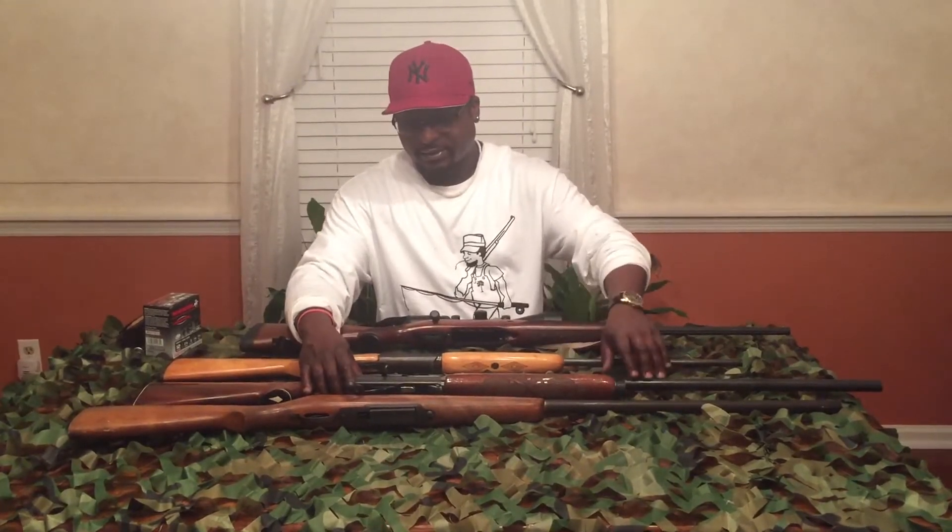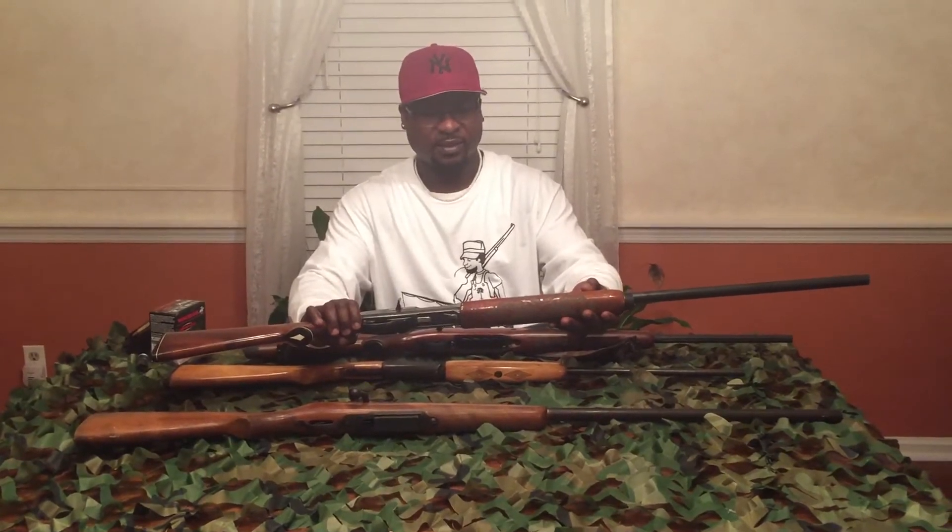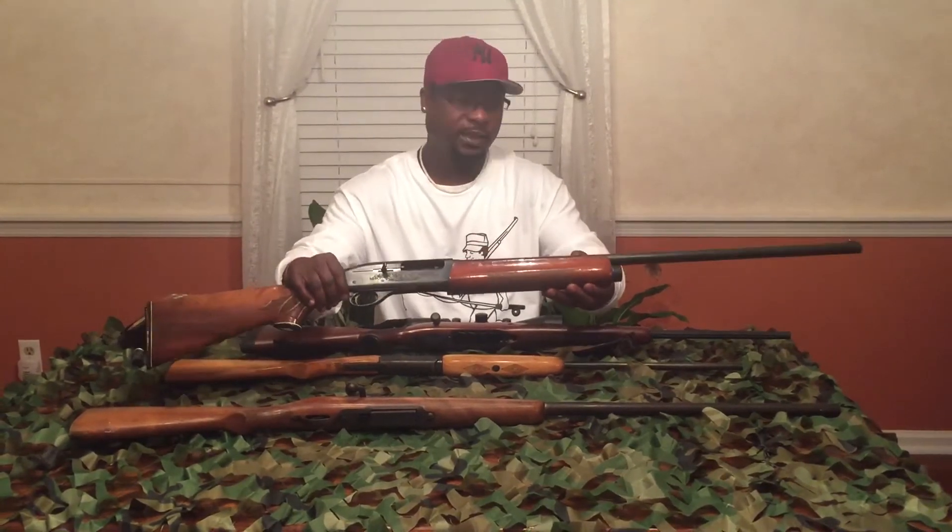For the shotgun, if you're going to use a shotgun, I like the 12-gauge. This one is a semi-automatic and this one is a bolt action. I would go with a 12-gauge shotgun. The brand would depend on your preference, but again, you can use a 20-gauge or anything larger.